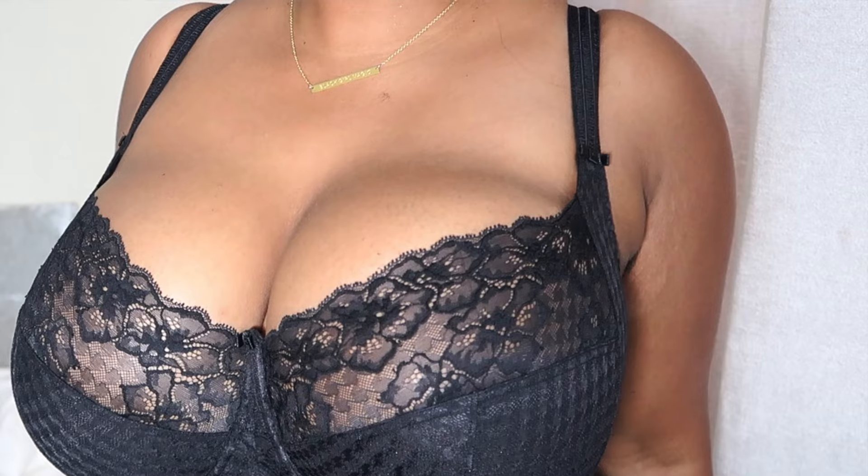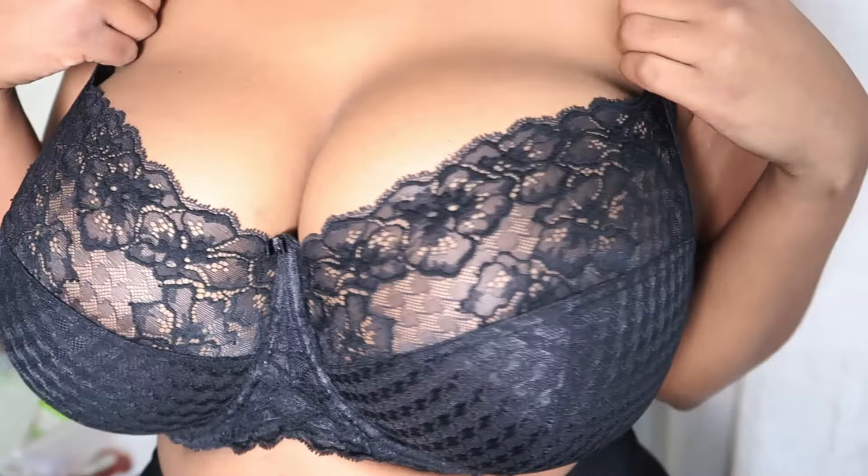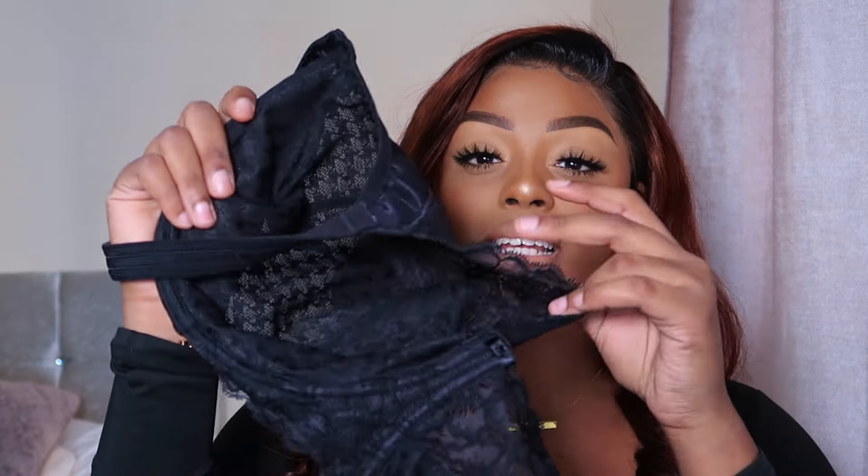The companies I get my bras from are Freya, Elomi, Fig Leaves, Panache, Bravissimo, and Curvy Kate. The first bra — my favorite everyday go-to — is from Panache, in a 32K, and it fits me perfectly. I love that it's black lace. Something I've noticed with bras for big busts is that sometimes the structure gives you flat, pancake-looking boobs that poke out the sides. This Panache bra actually gives me the voluptuous, projected look that I love.